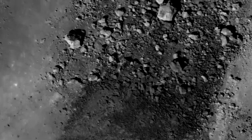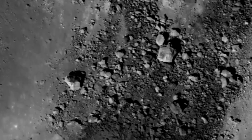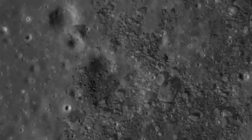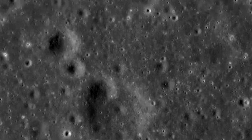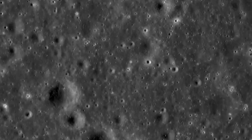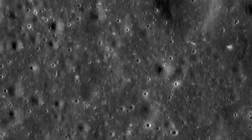Chandrayaan-3 — the lander, the rover — is very healthy, and all five instruments on board have been switched on. It's giving beautiful data now. We are hoping that in the days to come, with another 10 more days remaining before September 3rd, we should be able to complete all the experiments with their full capability in various modes.